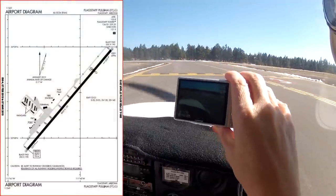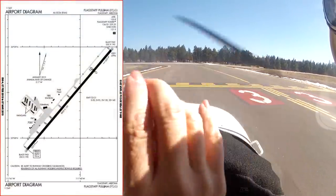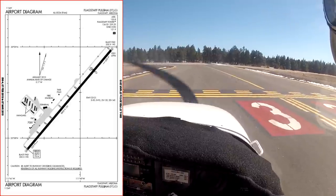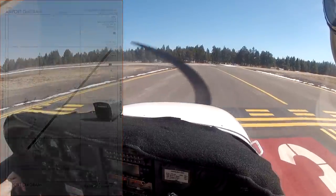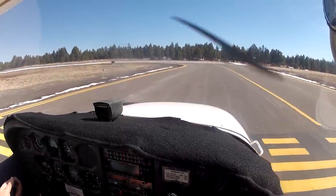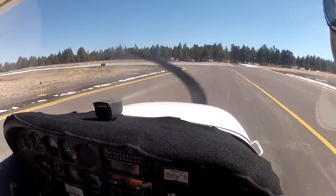Flagstaff Tower, Skyhawk 54288 holding short runway 3, Alpha Niner. Skyhawk 54288, Flagstaff Tower, wind 050 at 14, right turn to the south approved, runway 3, cleared for takeoff. Clear for takeoff, runway 3, Skyhawk 288. Alright, let's do this.